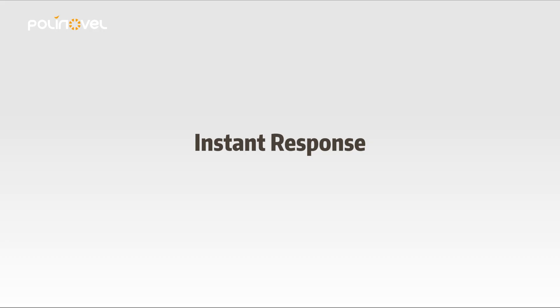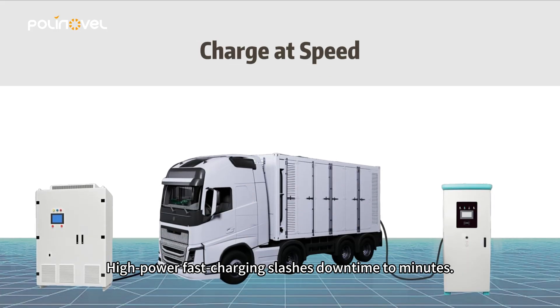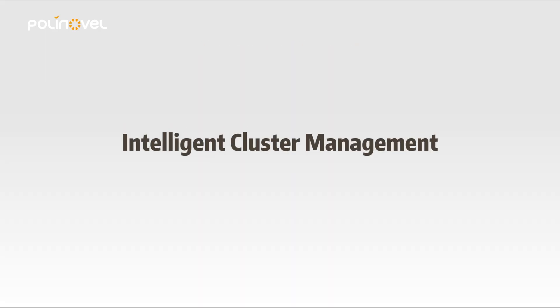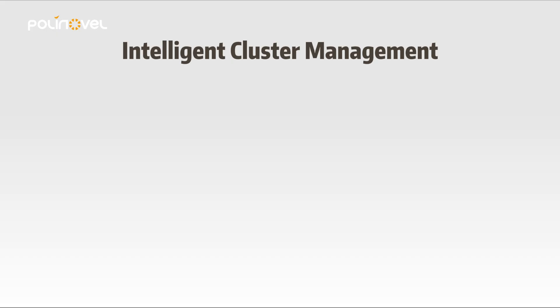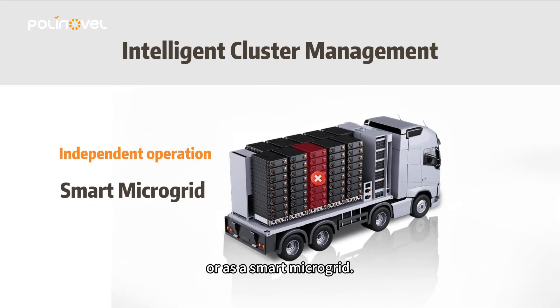Eighth, instant response. The system monitors and reacts in real-time for unwavering stability. Ninth, charge at speed. High-power fast charging slashes downtime to minutes. Tenth, intelligent cluster management. Seamlessly coordinate multiple units to operate independently or as a smart microgrid.